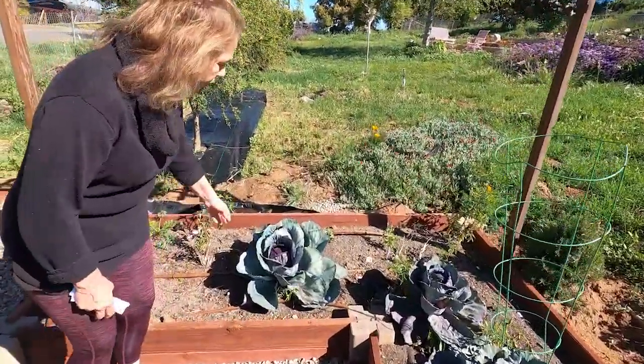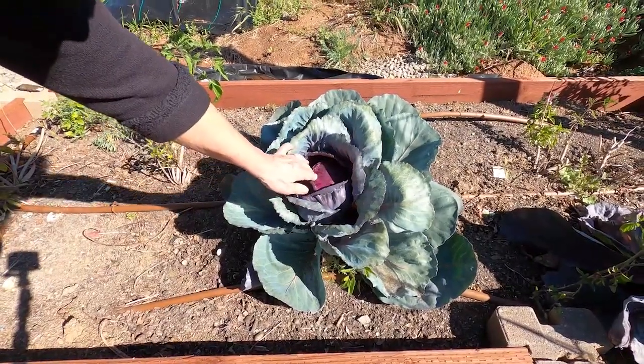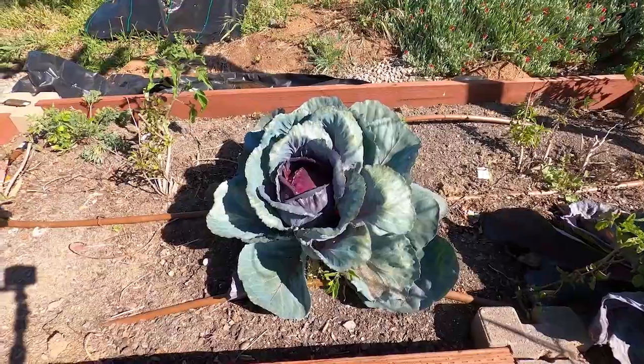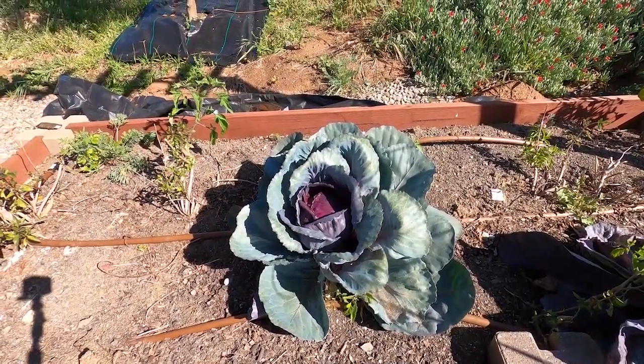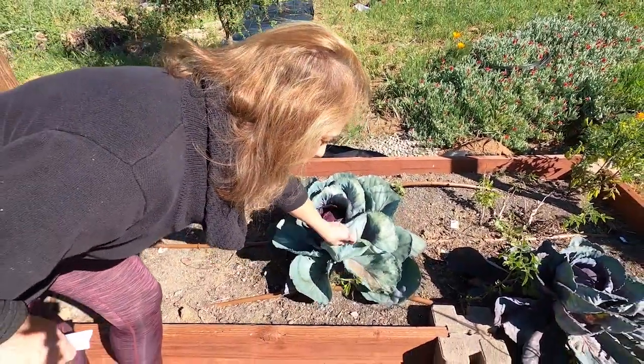This is a red cabbage and it actually looks like it's about ready to pick. It looks like I've got some aphids in here, so I'm going to pick this and then just discard the rest of the plant, because once you pick it there's really no point in keeping the foliage in the ground.